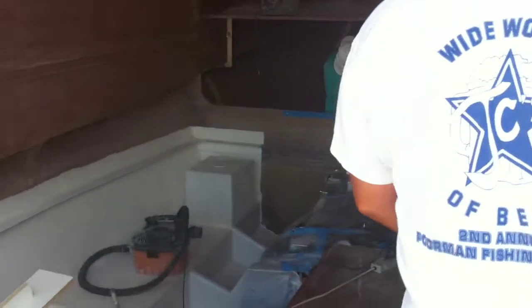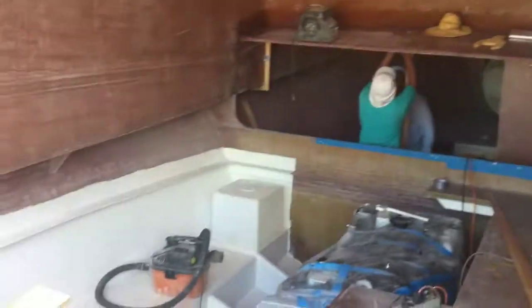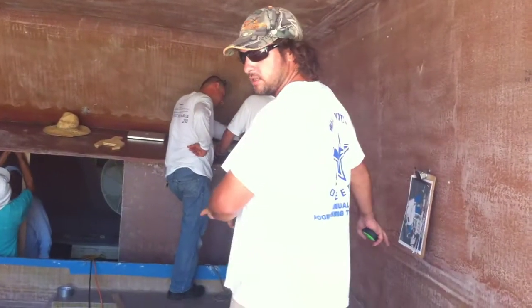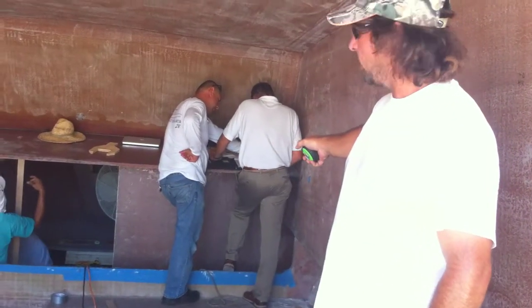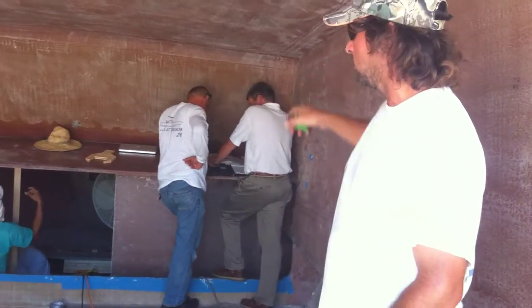And then we step inside the boat. This is the salon. This whole side of the boat here will be the refrigerator, galley, and sink where George is standing. It will be the helm chair, with three windows going across the top.